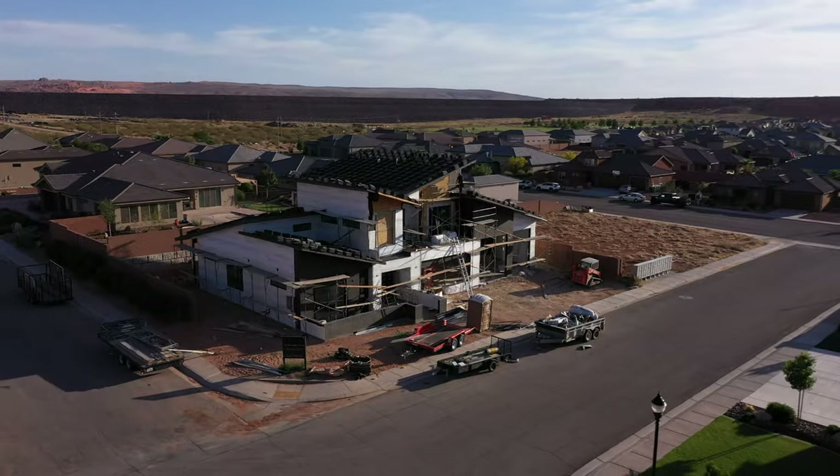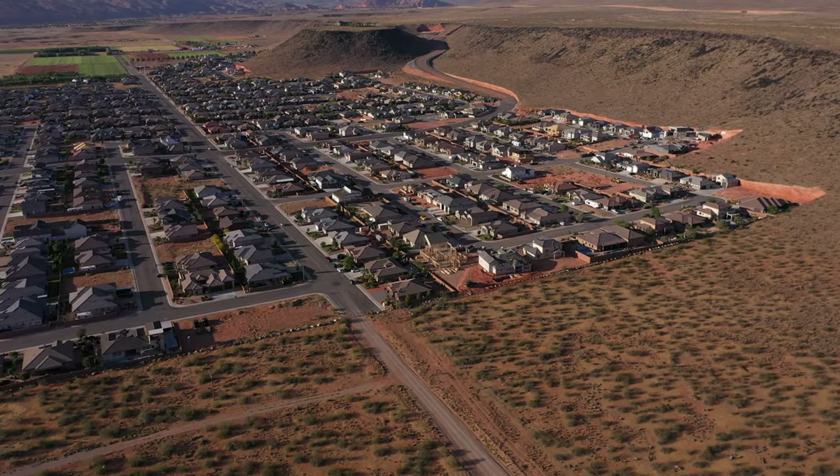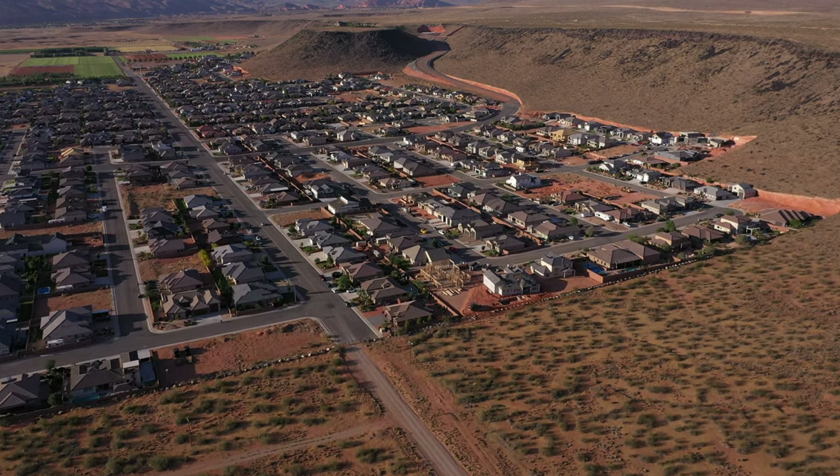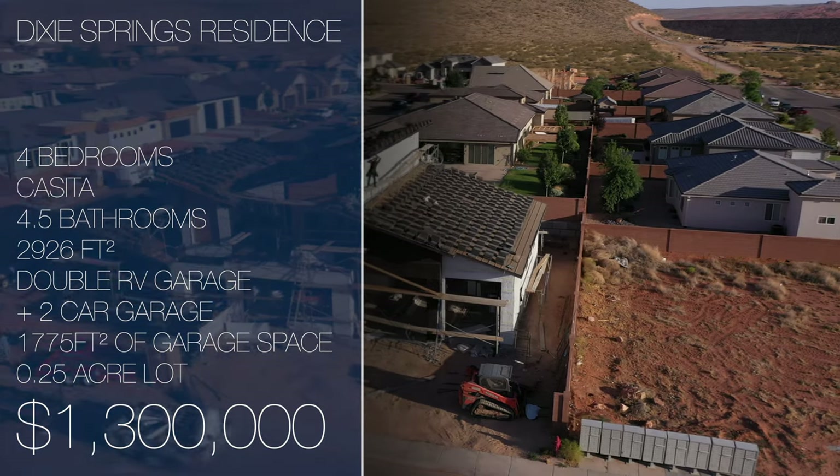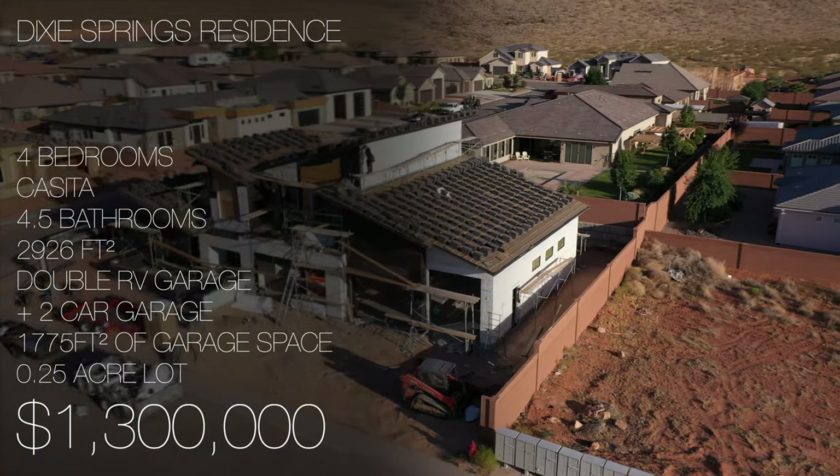Before I get any further along, this home is available for sale. It has not hit the MLS yet, and it is your lucky opportunity to own this incredible home in the incredible Dixie Springs community. This home features a double RV garage and is 2,926 square feet with an almost 1,800 square foot garage.